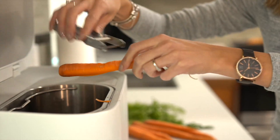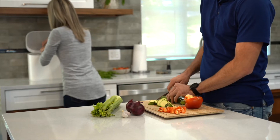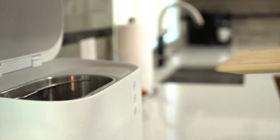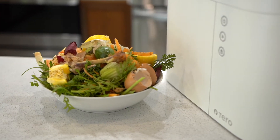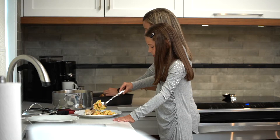Terro is a small kitchen appliance that significantly reduces the amount of household food waste. Terro quickly transforms food residues into a rich fertilizing powder without any repulsive odors.